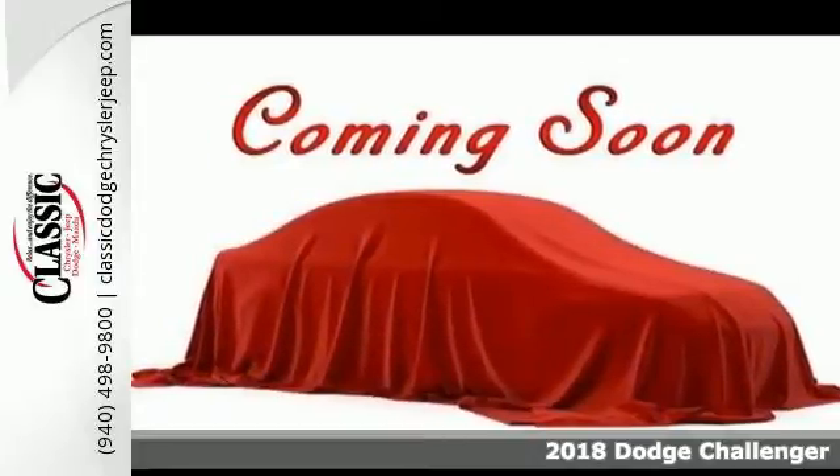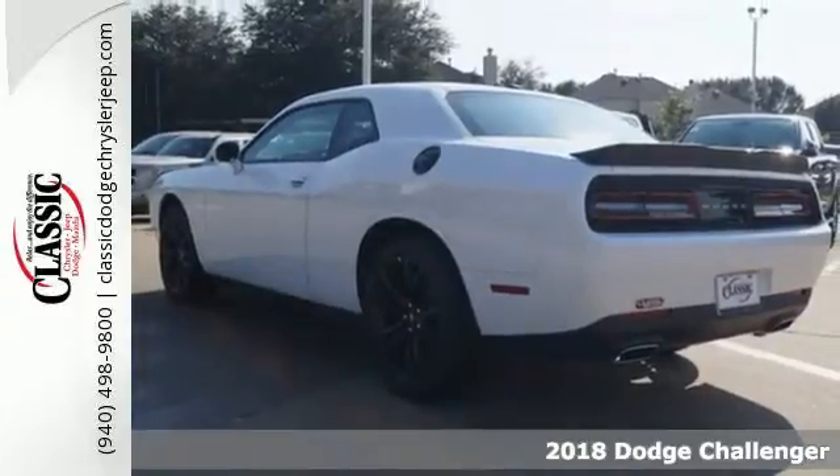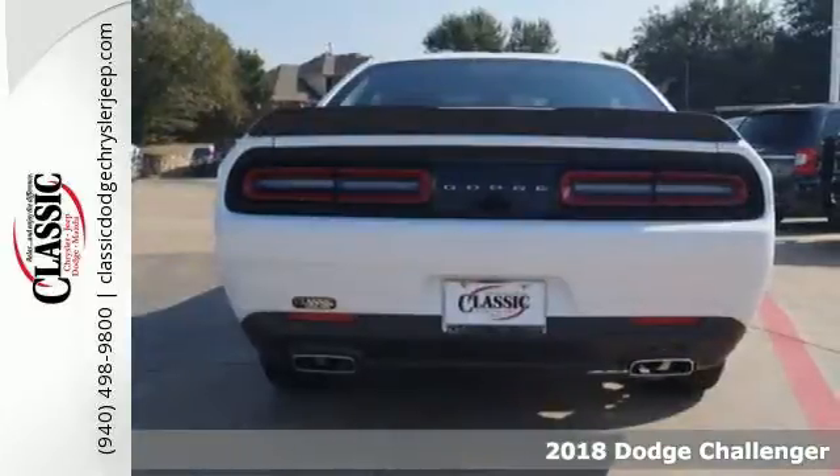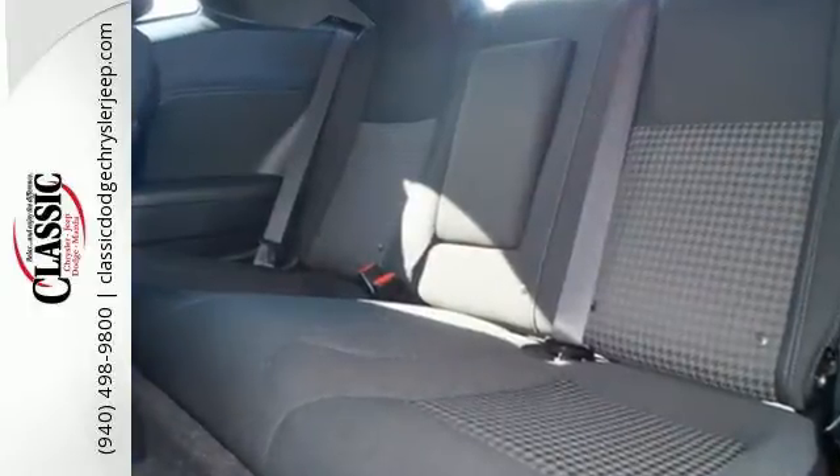It's a 2018 Dodge Challenger. It's time to beef up with the incredible power and handling that comes with this Challenger, reaching back to its muscle car heritage. This Challenger has never backed down from being a monster on the open road.